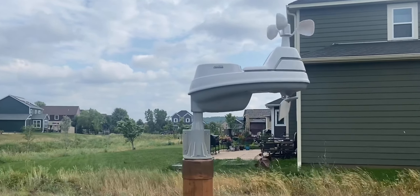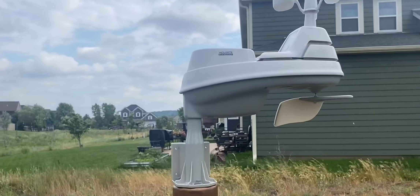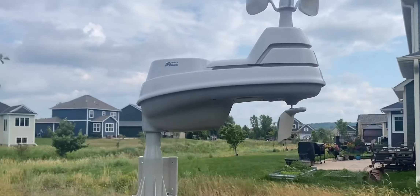This is a review of the Accurite 5-in-1 weather station. This is a remarkable device that provides comprehensive and reliable weather information.